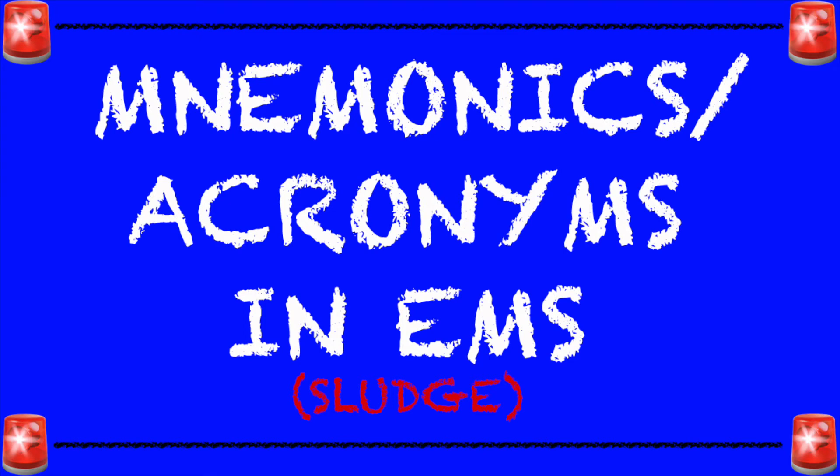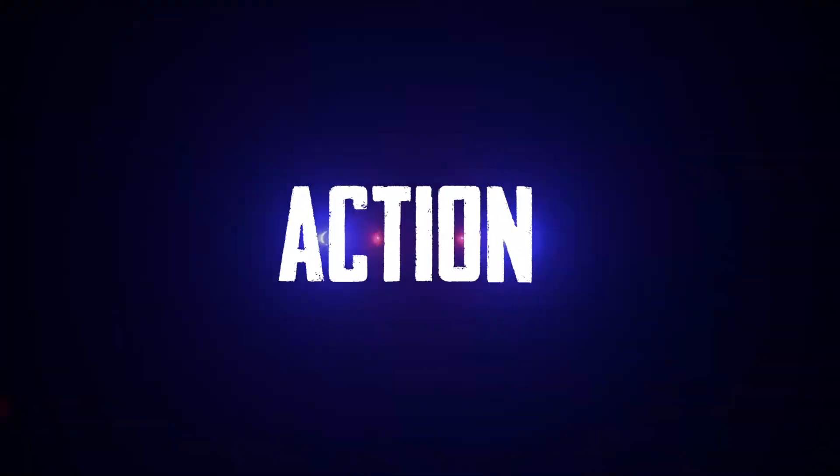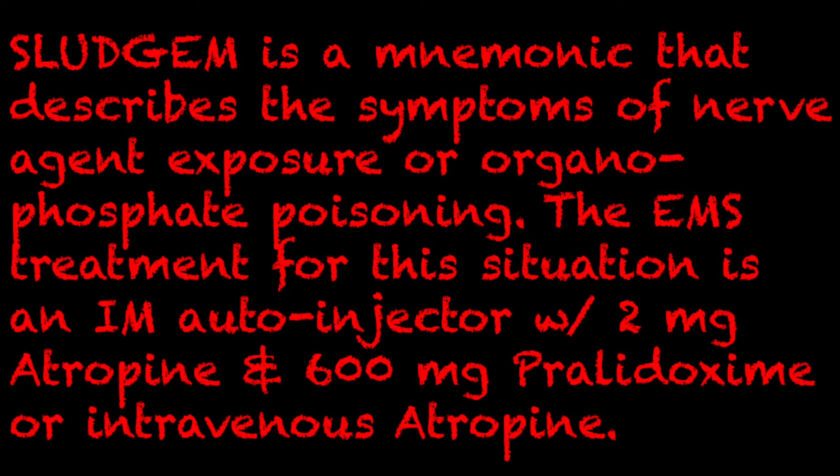Hey everyone, welcome back to my channel. Thank you so much for tuning in. Today we're going to be going over the EMS mnemonic or acronym SLEDGM. SLEDGM is a mnemonic that describes the symptoms of nerve agent exposure or organophosphate poisoning.